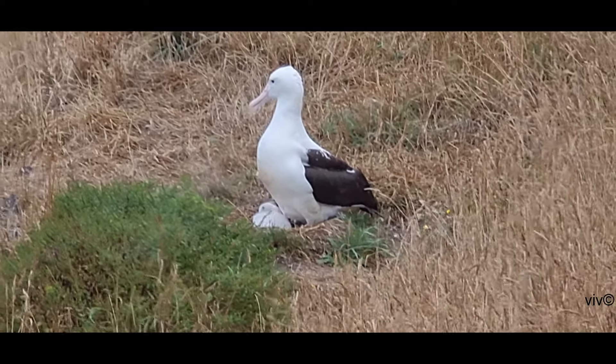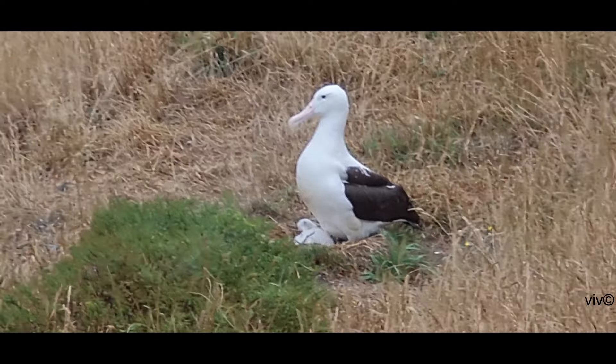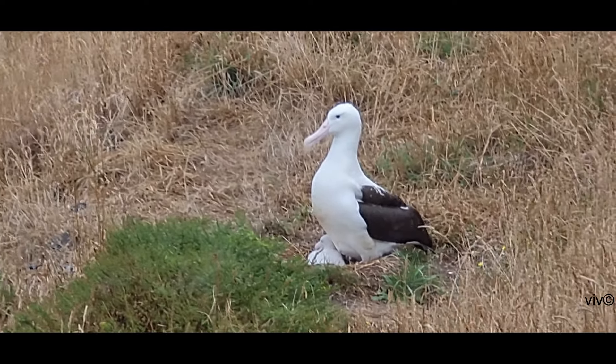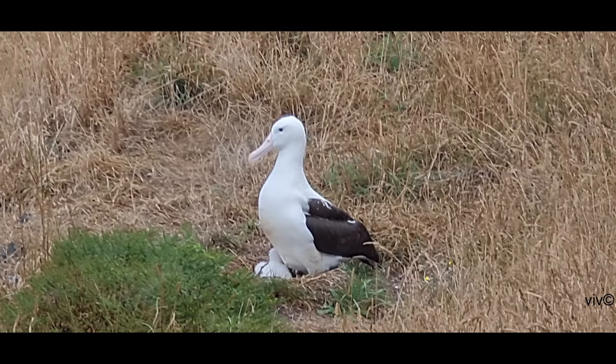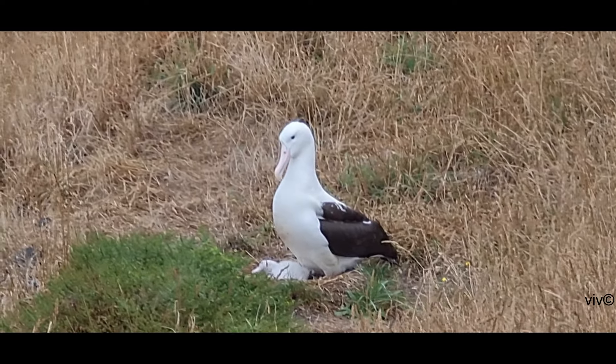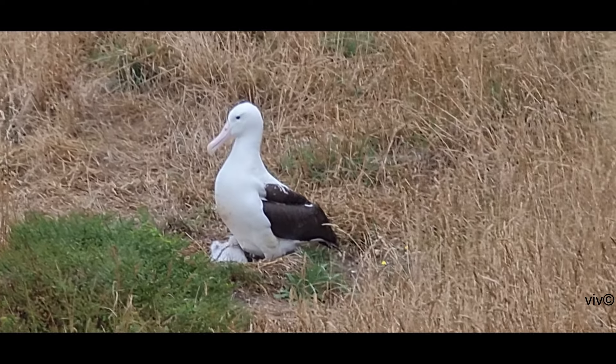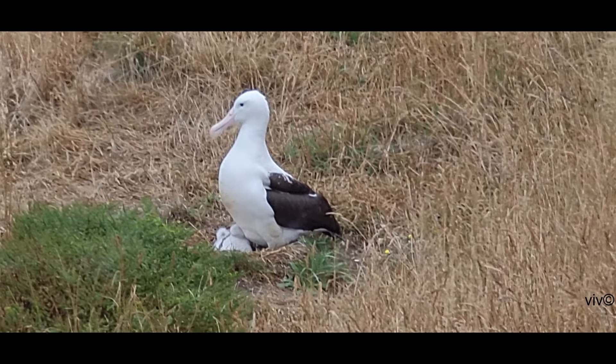At an average wingspan of over 3 meters or 10 feet, it is one of the largest two species of albatross. Much of the royal albatross population is found between 30 degrees south and 45 degrees south latitude.